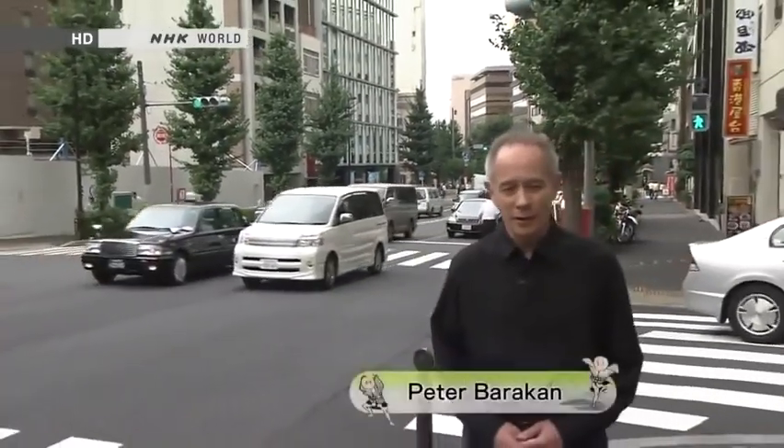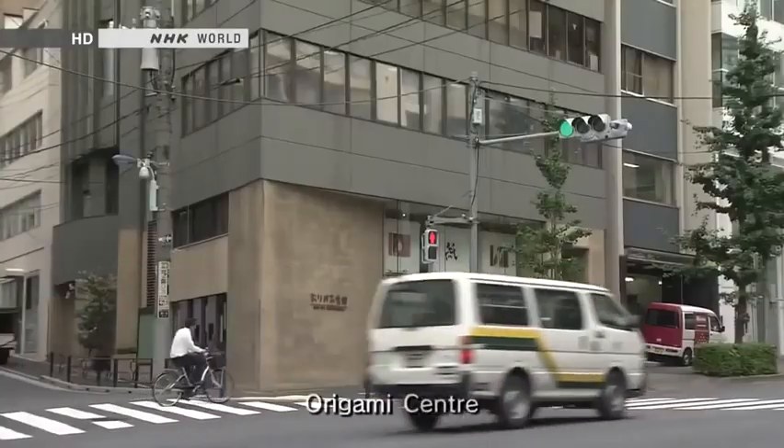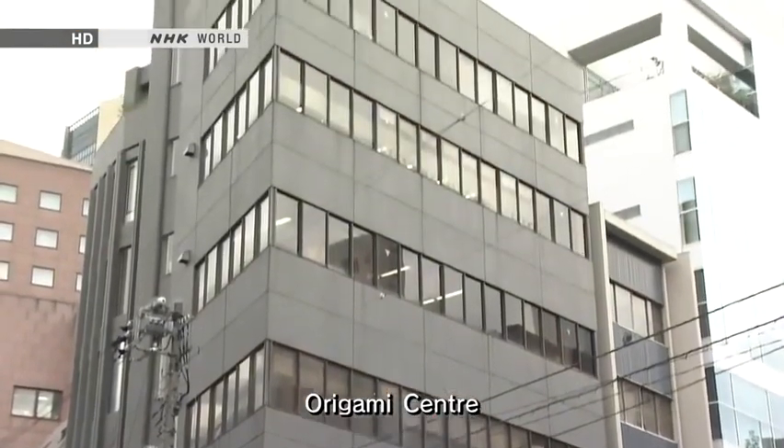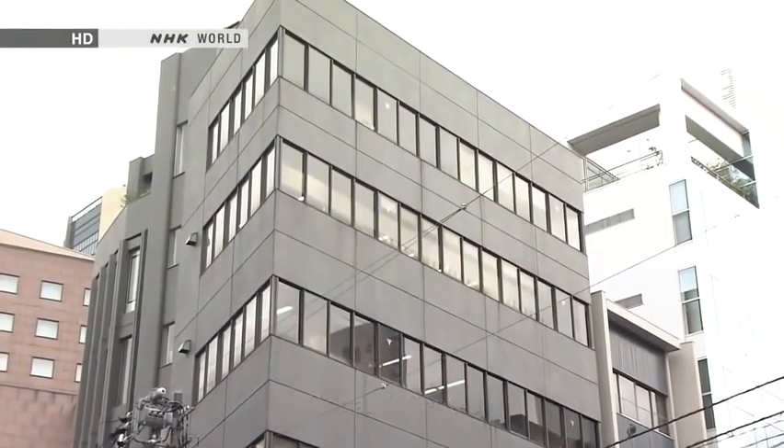Hello and welcome to Japanology Plus. I'm Peter Barakan. Today I'm in the neighborhood of Yushima, which is in central Tokyo in an area that has a lot of schools and colleges and cultural facilities. And I'm standing in front of a place called the Origami Center. It's a six-story building that has exhibition spaces, classrooms and, as you can see, a little shop here in the entrance.